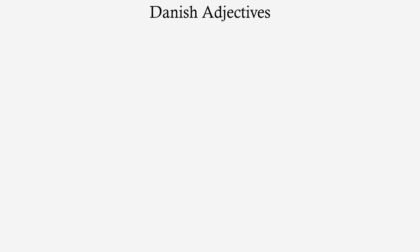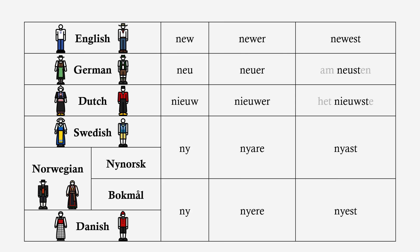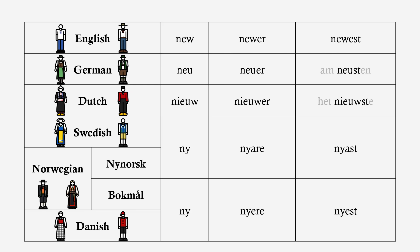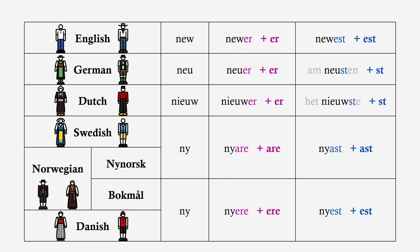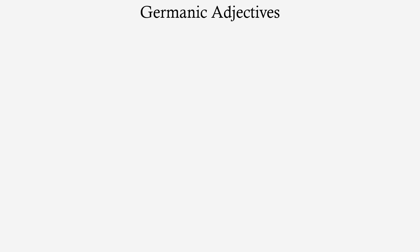So Danish adjectives... actually, you know what, let's just show the table. These languages all have their own complications when it comes to comparatives and superlatives, but ultimately the way these are formed is similar throughout. These languages are quite closely related — they are the Germanic languages, a subgroup within the larger Indo-European language family. And another thing they all have in common is this paradigm.